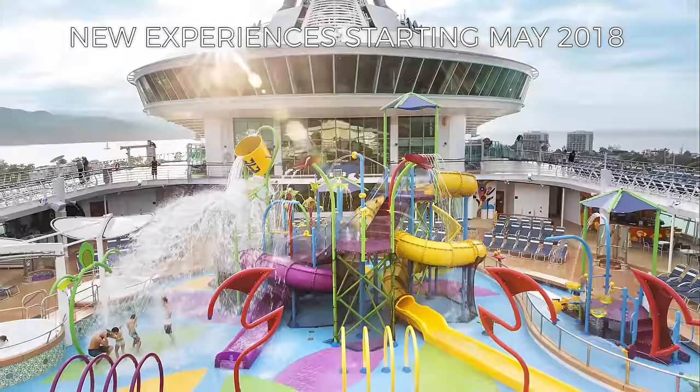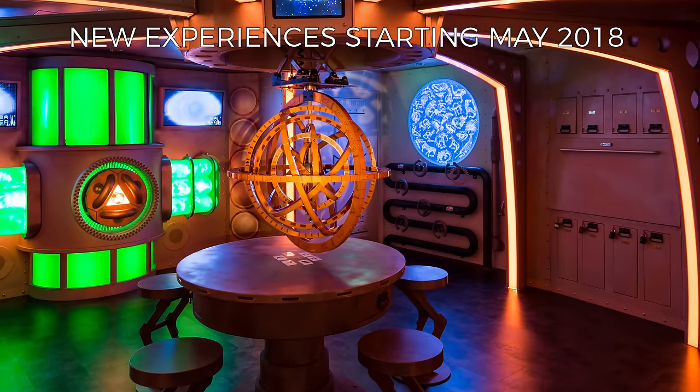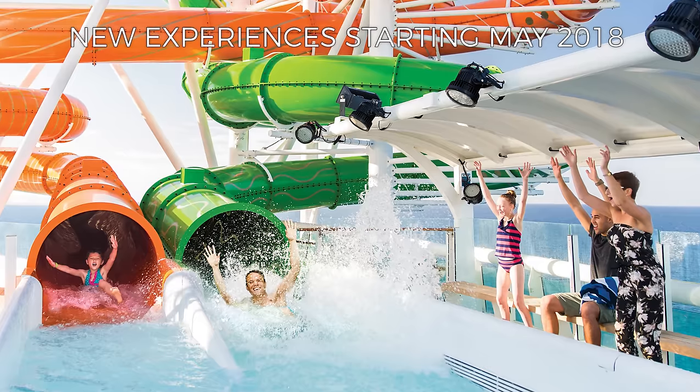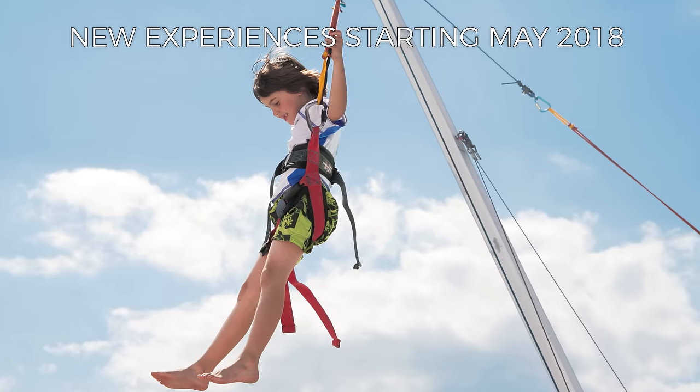Thank you for watching this ship tour. Don't forget to like this video, post your comments and questions, and subscribe for more Talking Cruise. Independence of the Seas will be receiving a substantial revitalization in April 2018. Watch our channel for future videos with all of the changes, updates and improvements.